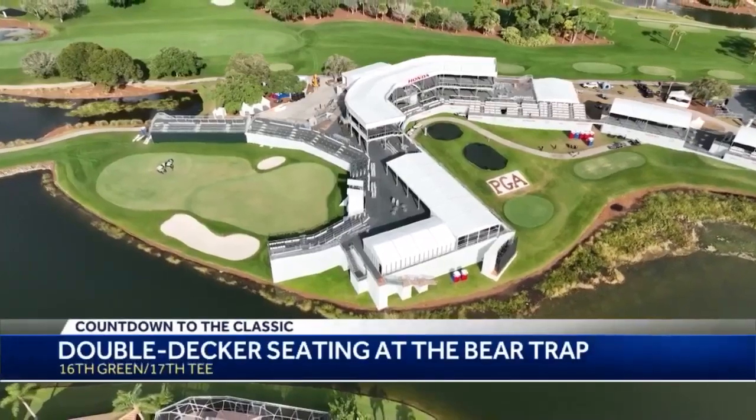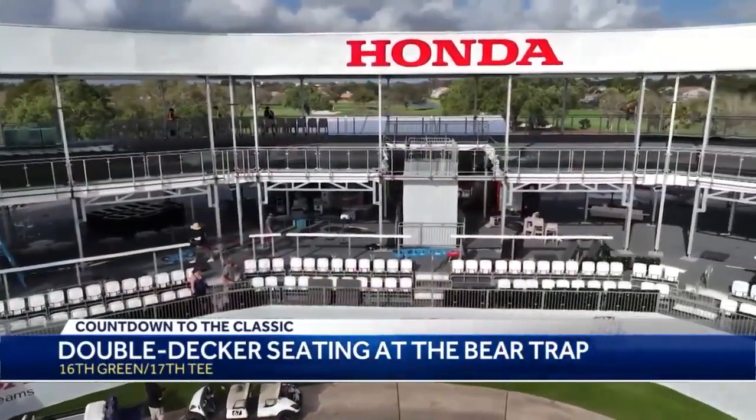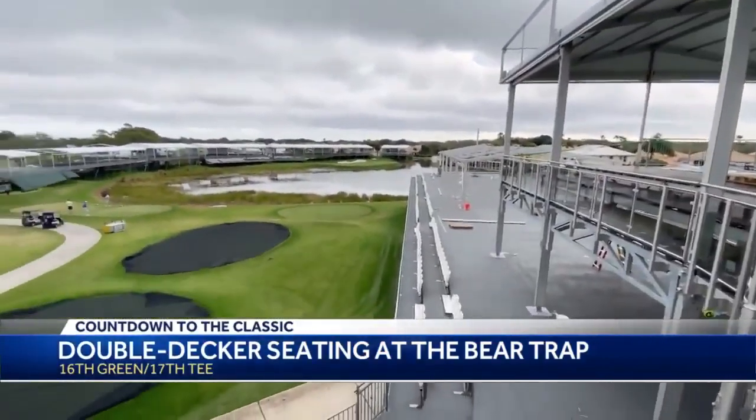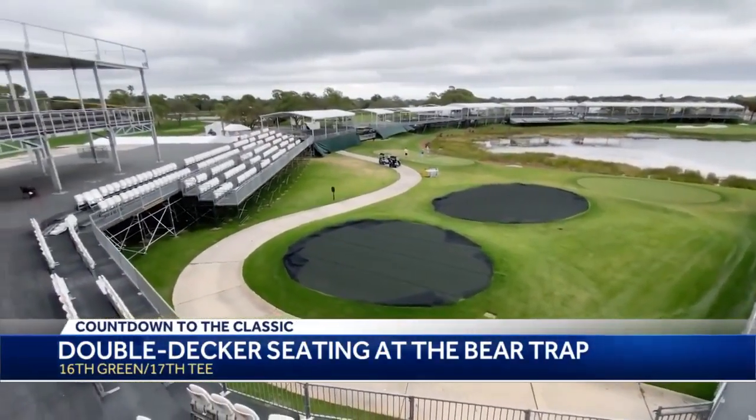This year's tournament is back out to a full build-out after a reimagined year in 2021 because of COVID. Honda is continuing to expand on its most popular fan viewing spots. The big change this year: double-decker seating at the 16th green and 17th tee, which is part of the famous Bear Trap.